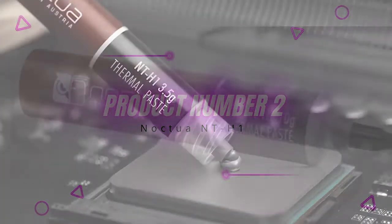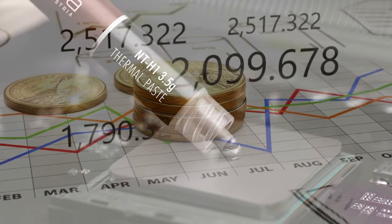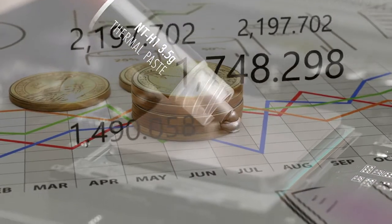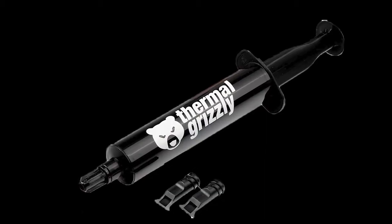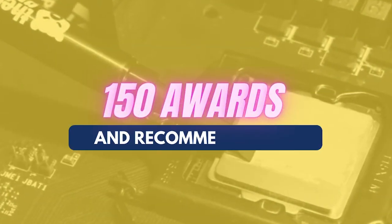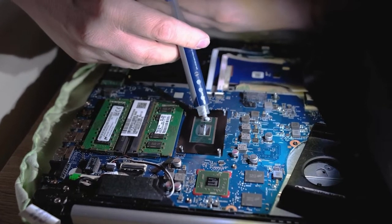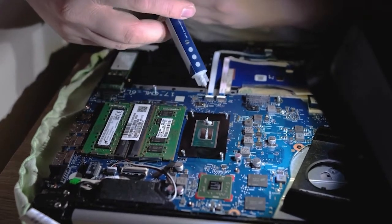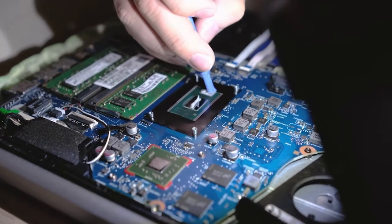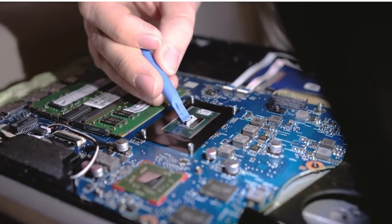Product number two: Noctua NT-H1. Not everyone can afford costly thermal pastes, and the Noctua NT-H1 is specially designed for people with a tight budget. It is a super reliable paste that has been around for years, regarded as one of the best with more than 150 awards and recommendations. It's one of the best options for building or repairing computers, especially for amateurs who may not yet have a lot of experience with thermal pastes.